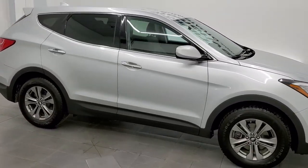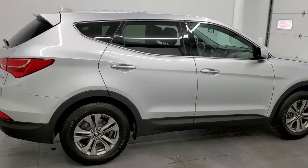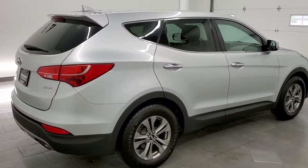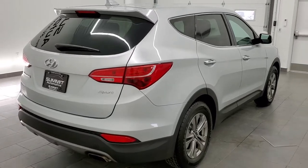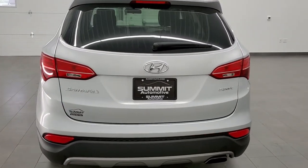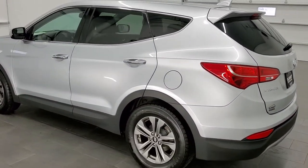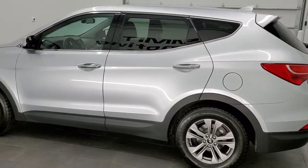This 2016 Hyundai Santa Fe Sport is stock number 21J157B. We are here at Summit Automotive in Fond du Lac, Wisconsin, your new and used SUV headquarters. This 2016 Hyundai Santa Fe Sport has the 2.4-liter four-cylinder motor which pumps out 190 horsepower.